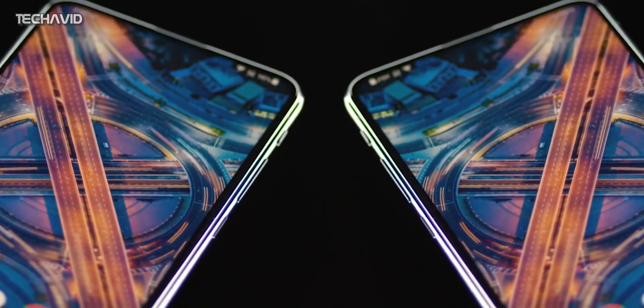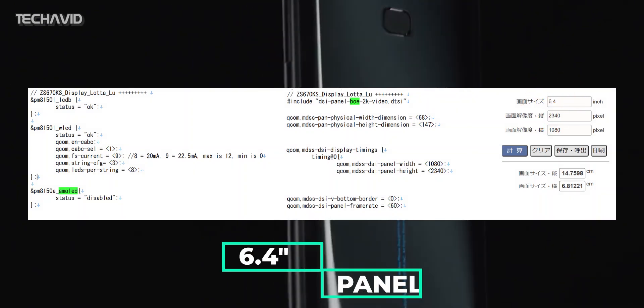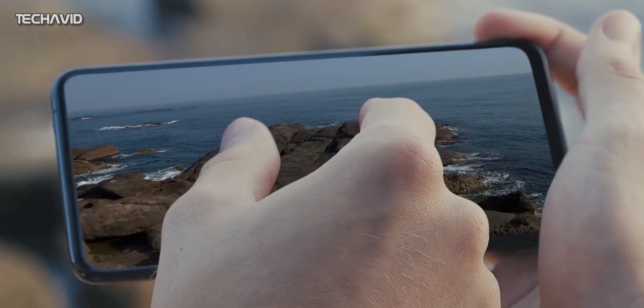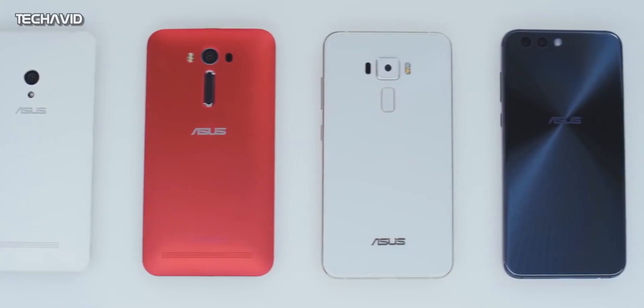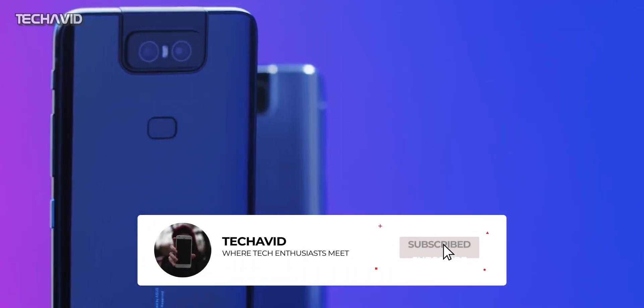Speaking about the display, we have bad news. The device is said to feature a 6.4-inch panel, which is fine, but it will be an LCD panel and not AMOLED. What's more, this is just a 60Hz panel. By now we have come across so many mid-range phones with lower price tags having 120Hz LCD panels. Asus could have gone at least with OLED 60Hz, but this is just unacceptable.